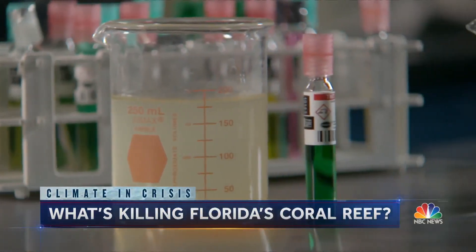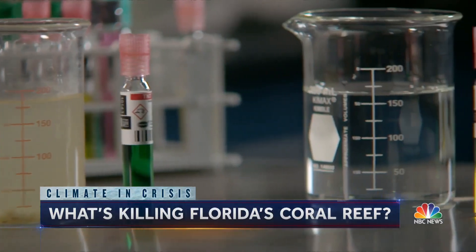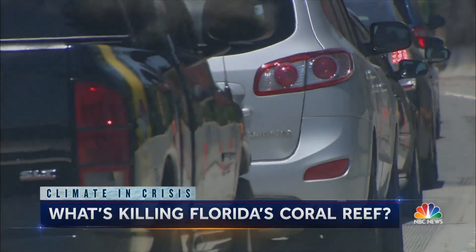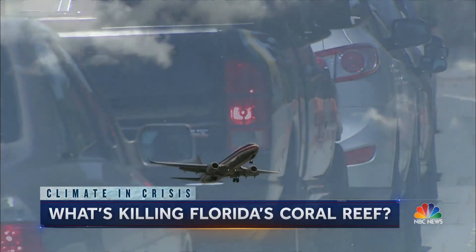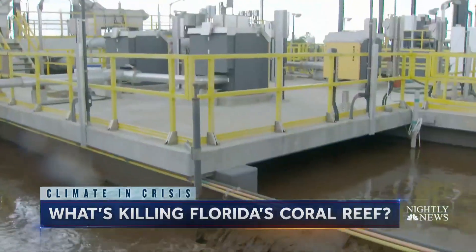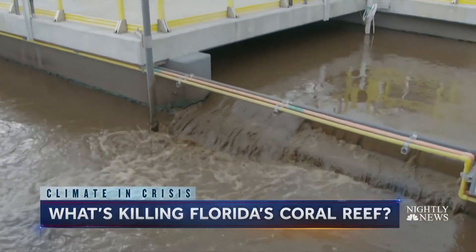In lab tests, water with nitrogen turns green; absent nitrogen, yellow. What we have found is that it's a little more complicated than just temperature alone. The planet is warming, but it's also simultaneously being enriched with reactive nitrogen — nitrogen that comes in part from what's driving climate change: fossil fuels. Nitrogen also comes from agricultural runoff and untreated wastewater.